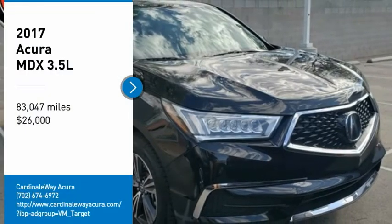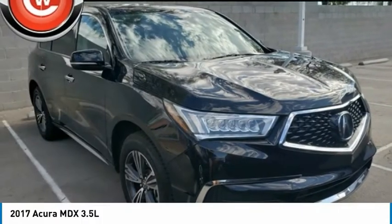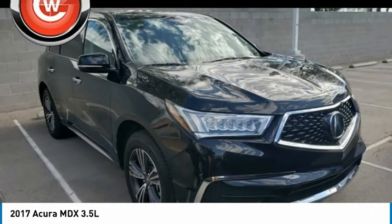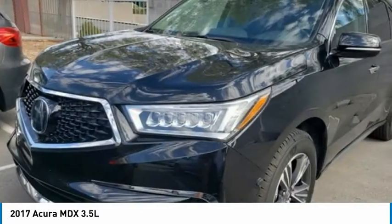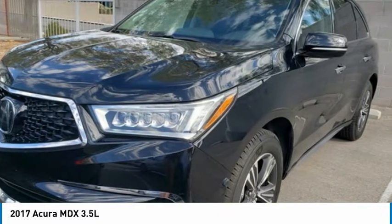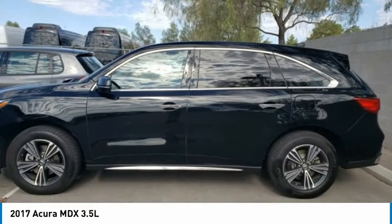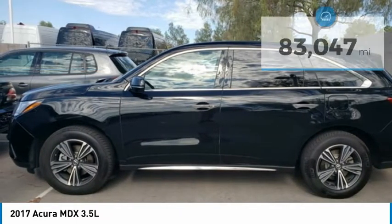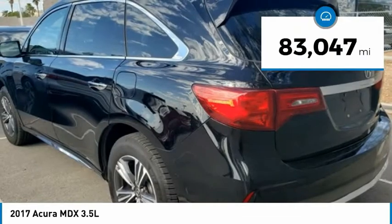Looking for the right vehicle? Check out the 2017 MDX. The Acura MDX is a wonderful choice if you're looking for a mid-size luxury crossover SUV. Thanks to its high safety scores, a strong engine, all-around utility, and capable handling, and is priced below $30,000, this vehicle has less than 85,000 miles.